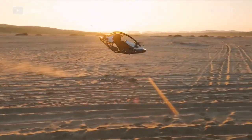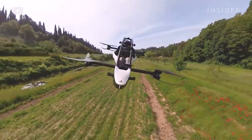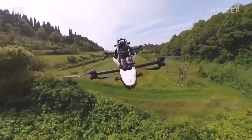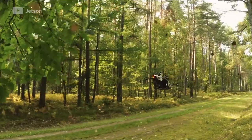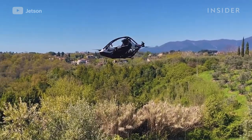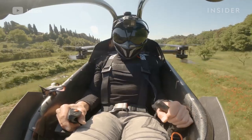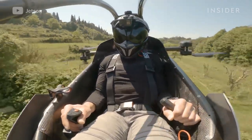This flying vehicle could be the future of air travel. Known as the Jetson 1, the vehicle's eight electric motors give it a top speed of 63 miles per hour. Its Tesla battery cells allow for a flight time of up to 20 minutes. The vehicle can reach an altitude of 1,500 feet above ground level and support a pilot weighing up to 210 pounds.